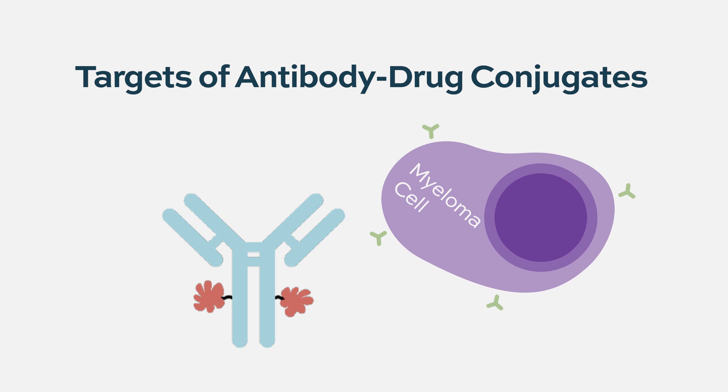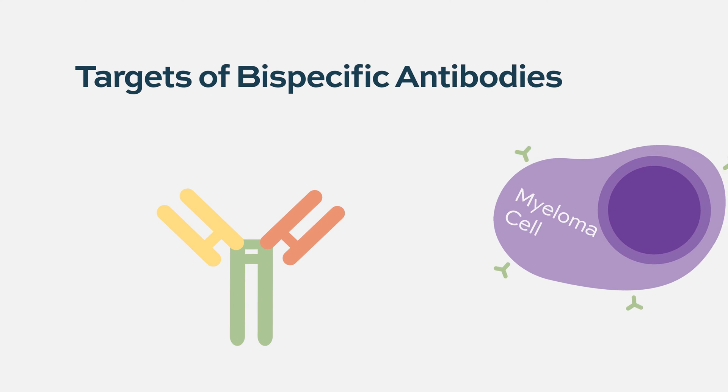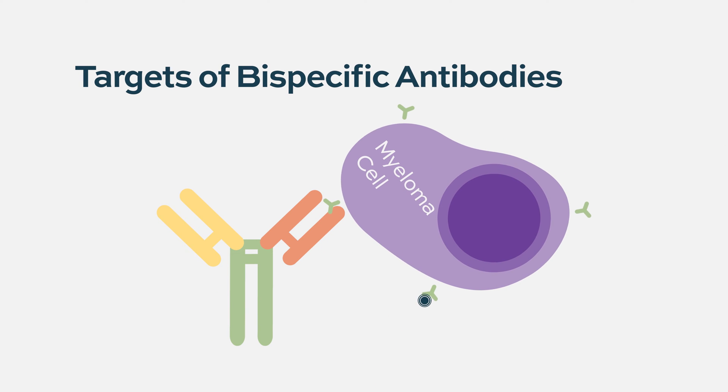For the approved antibody drug conjugate, the target is BCMA. A lot of people are familiar with BCMA because it's not only used for antibody drug conjugates — it was also the main target in the first CAR-T trial in myeloma, and now most bispecific antibodies use the BCMA target to find the myeloma cell.